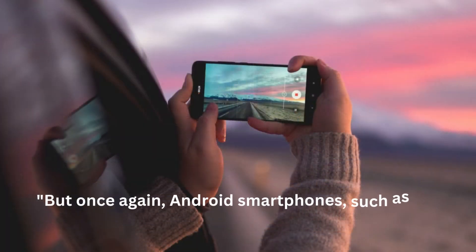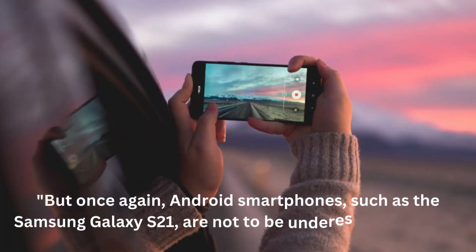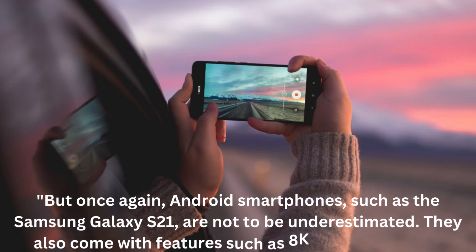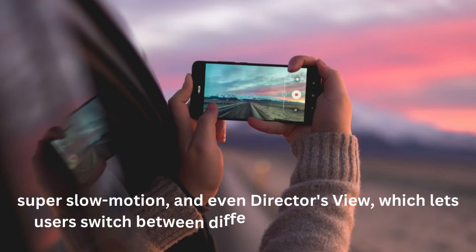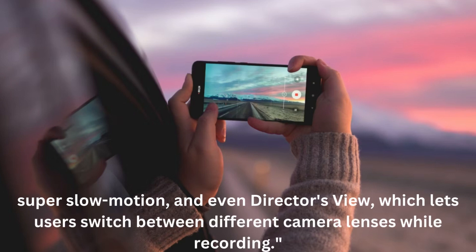But once again, Android smartphones, such as the Samsung Galaxy S21, are not to be underestimated. They also come with features such as 8K video recording, super slow motion, and even director's view, which lets users switch between different camera lenses while recording.